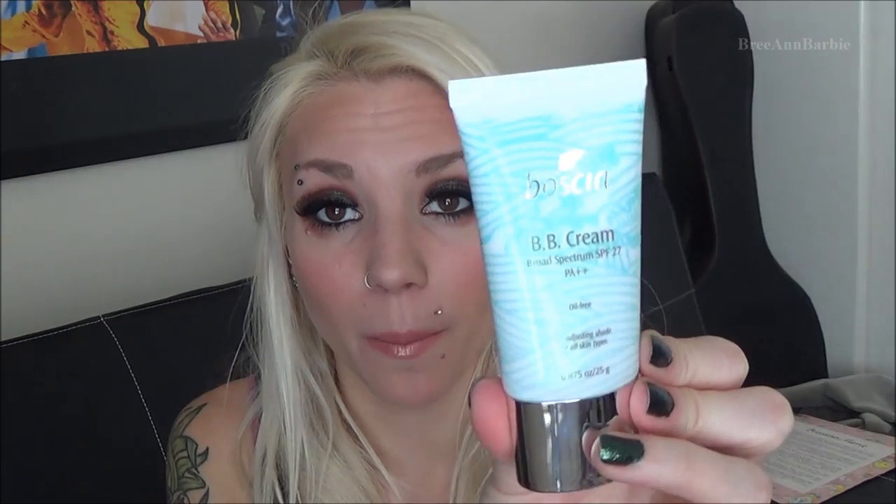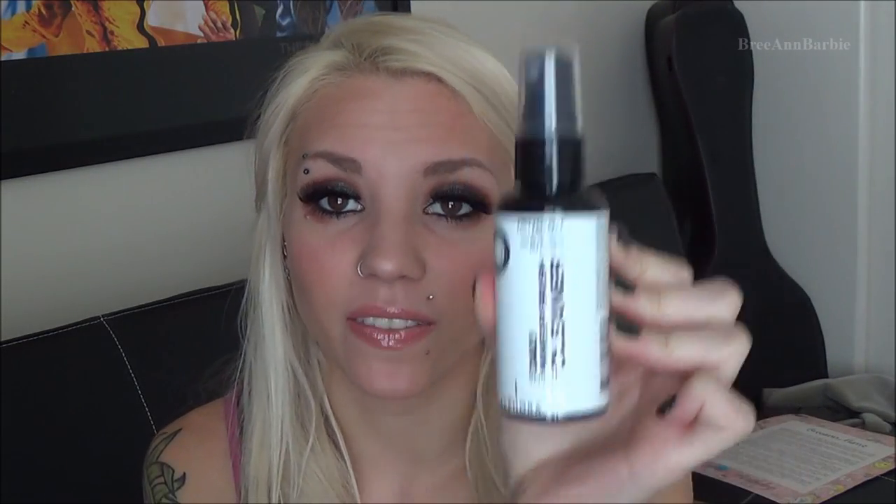I received a Boscia BB cream and a Dr. Brandt self-adjusting flawless coverage BB cream that's supposed to adjust to your own skin tone. I also received a Sephora Daily Makeup Brush Cleanser — I used it today and it works really well. You just spray it three or four times on your brush, wipe it off, and you're good to go, so you can use different colors on one brush without taking a break to wash them.